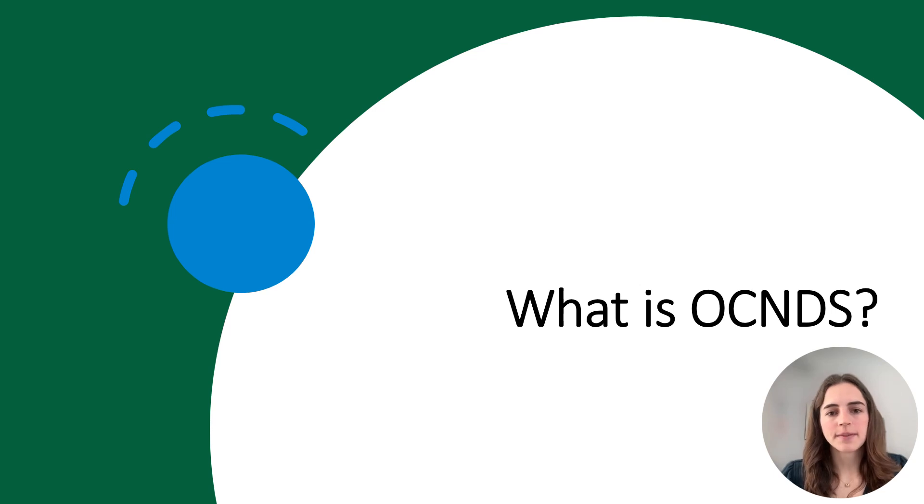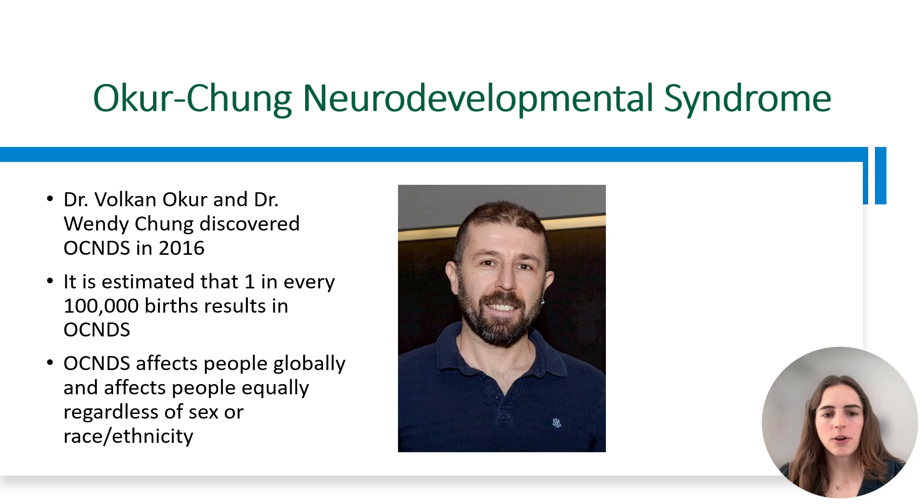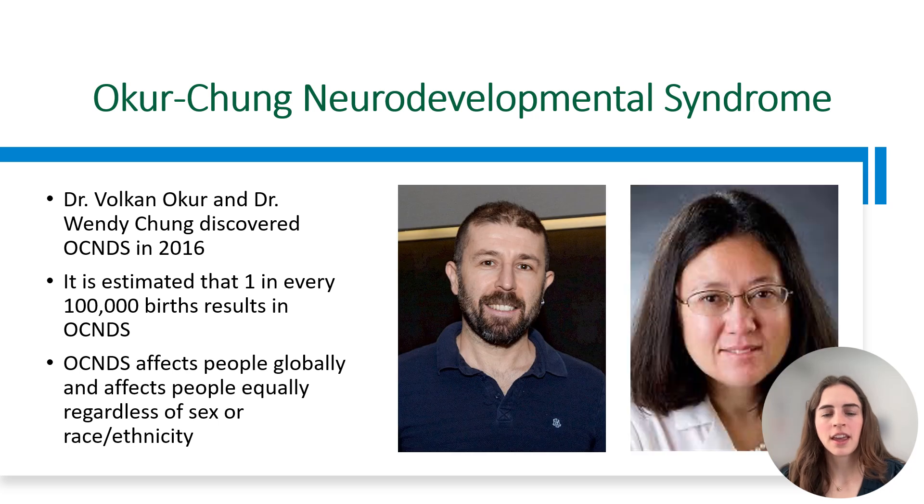What is OCNDS? OCNDS stands for Okur-Chung Neurodevelopmental Syndrome. The condition gets its name from the scientists who discovered it in 2016, Dr. Volkan Okur and Dr. Wendy Chung. It is estimated that one in every 100,000 births results in OCNDS. OCNDS affects people globally and affects people equally regardless of sex, race, or ethnicity.